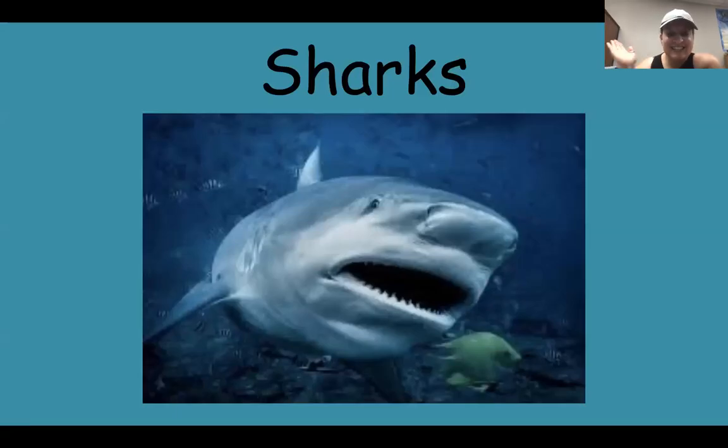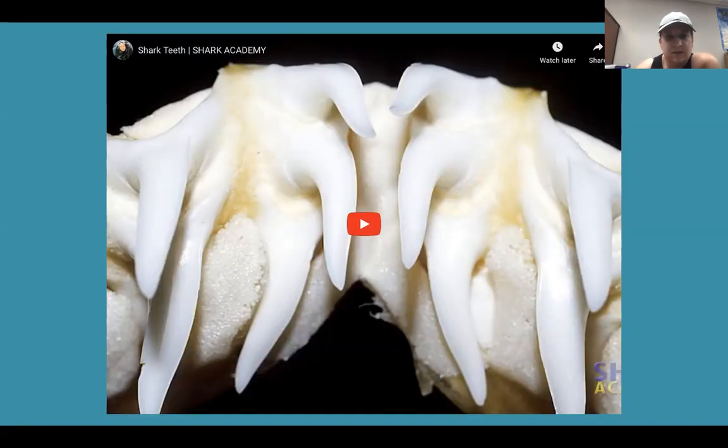Hi my friends, it's Miss Megan again. We're gonna learn about another type of shark today. Let's learn about shark teeth.